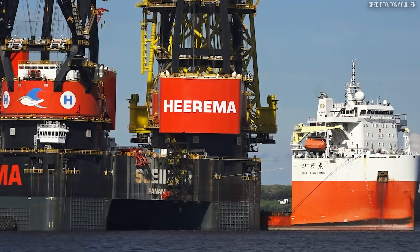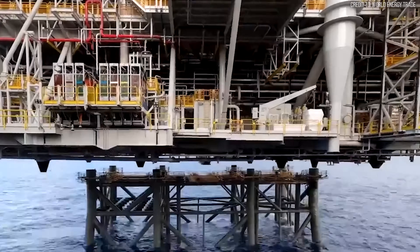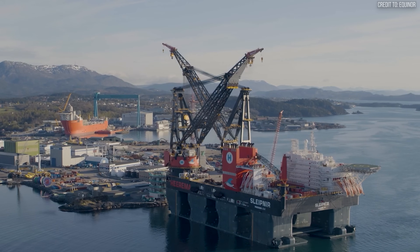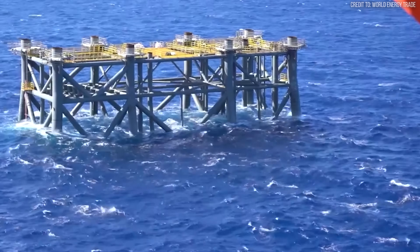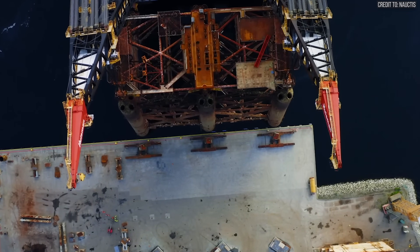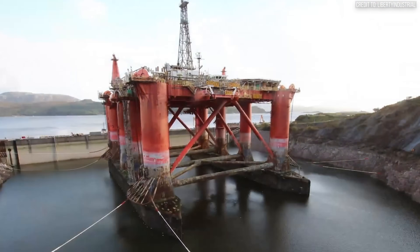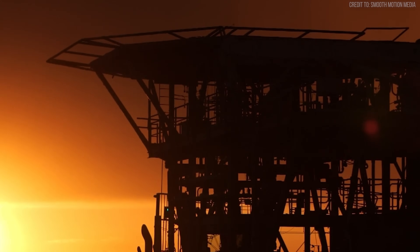This was the tension point that gave birth to Sleipnir. The concept was simple, but revolutionary: a single-lift vessel. A machine powerful enough to sail out to a platform, lift the entire 20,000 US ton topside off its foundations in one go, and carry it back to shore for dismantling in a safe, controlled yard. This approach would take a job that lasted years and shrink it down to a matter of days. It would take thousands of dangerous man-hours offshore and reduce them by over 90% — a pivot from brute force endurance to elegant, overwhelming power.